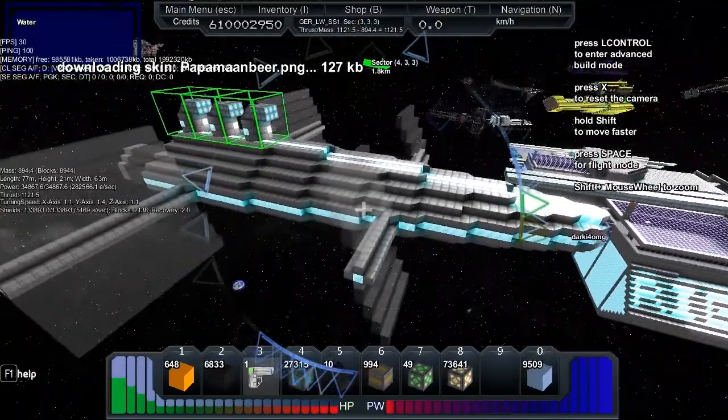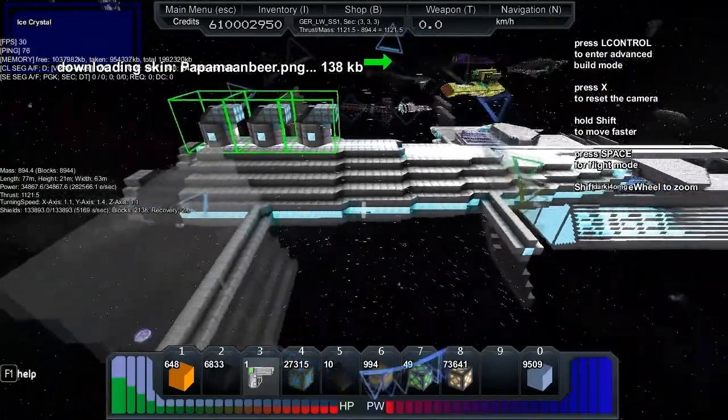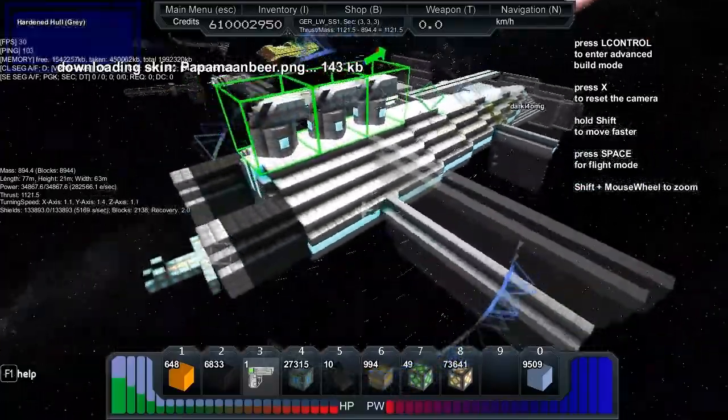It has 133,000 shields and a recharge rate of 5,000 shields per second. Yeah, that's the ship — it's actually really nice.